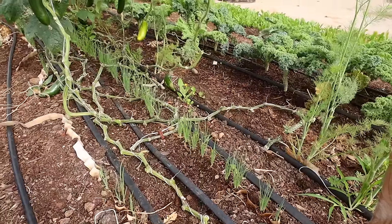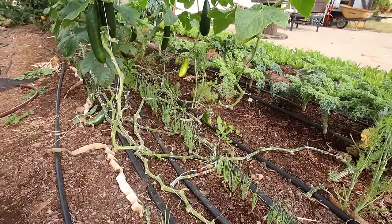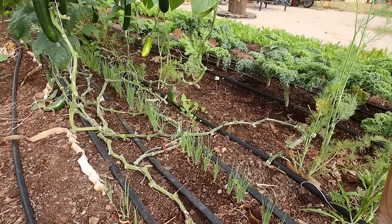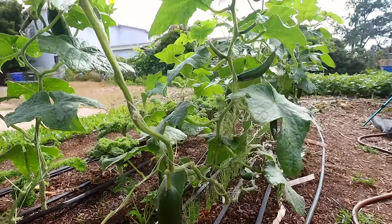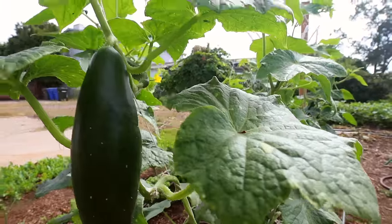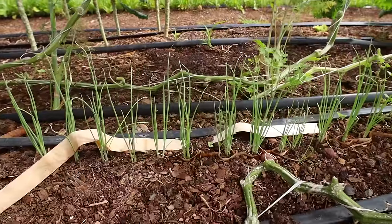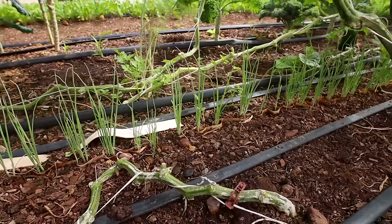Here's one more example of interplanting, again using the paper pot transplanter — but this one I did by hand. I just dug a little trench, put the green onions in, covered them up, and now I've got green onions growing underneath my cucumbers. It's another really powerful tool. You don't have to get the machine to use paper pots, and I think there are a lot more creative ways we can use them going forward.